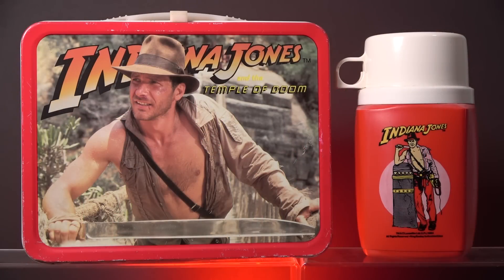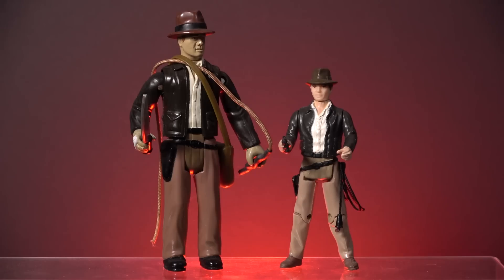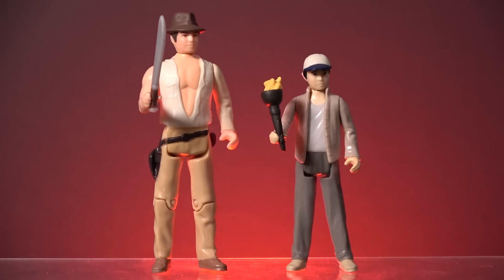And to compound my frustration further, these figures are wildly out of scale with the more expansive range of figures offered by Kenner. So this is why I picked up the Temple of Doom Indy and Short Round figures from the retro collection — but as soon as I acquired them, I immediately started regretting my decision. Just like that dodgy curry.